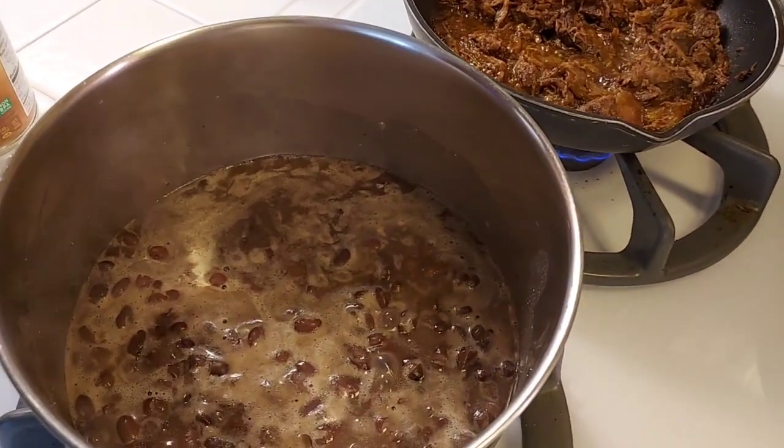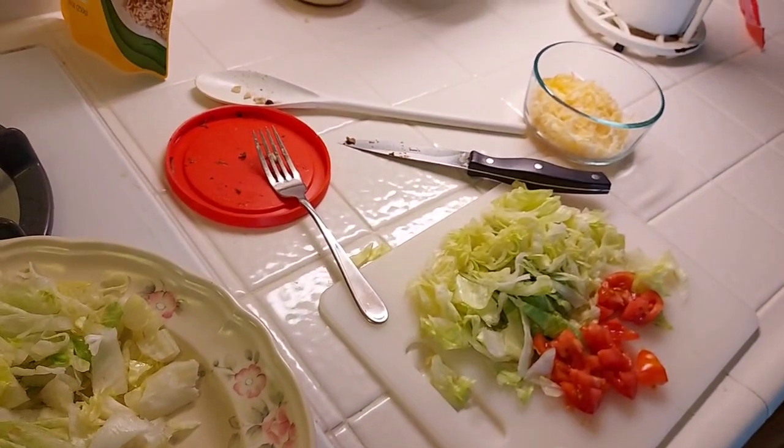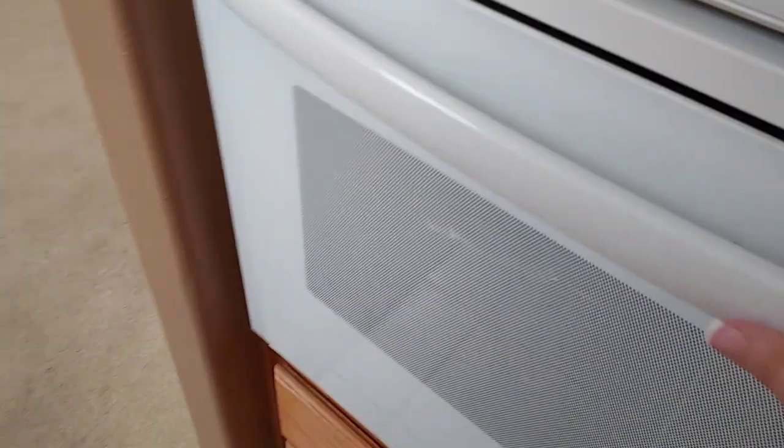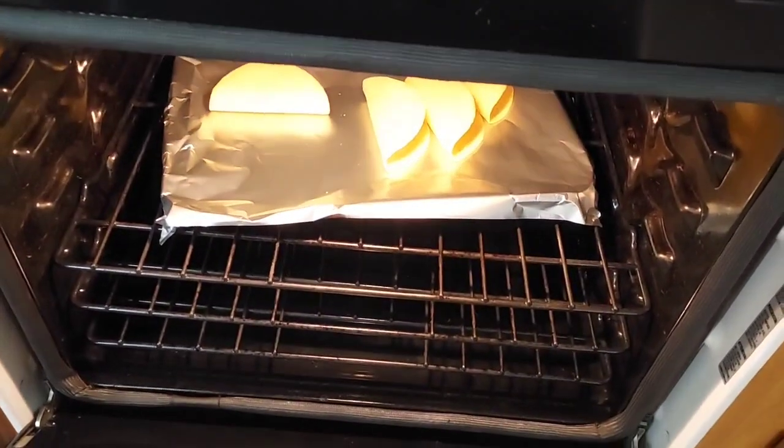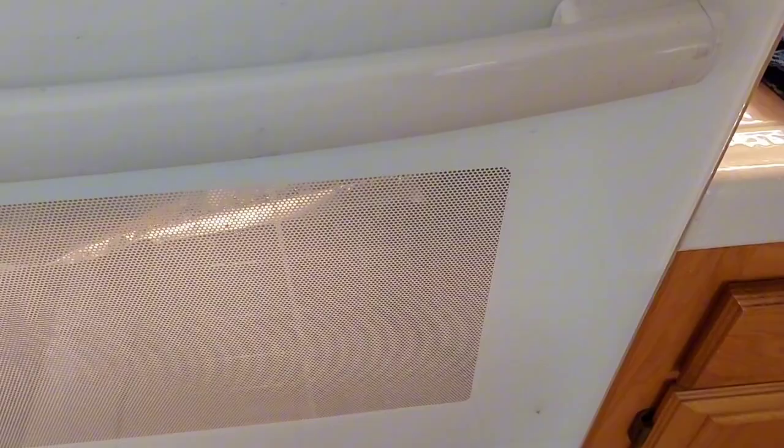It's $3.12 — you get $2 back on Shopkick and $1 on Ibotta, so it's only $0.12. And then I have a can of black beans warming up. We have lettuce, tomato, onion, and cheese. And I have some Ortega yellow taco shells warming up in the oven. And we also have some avocado.